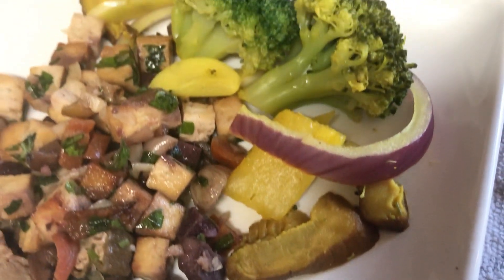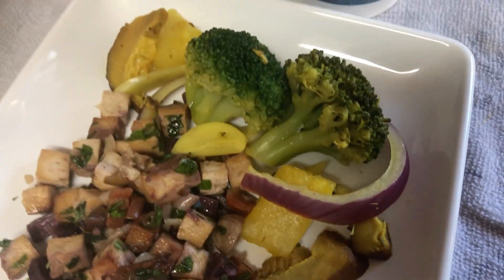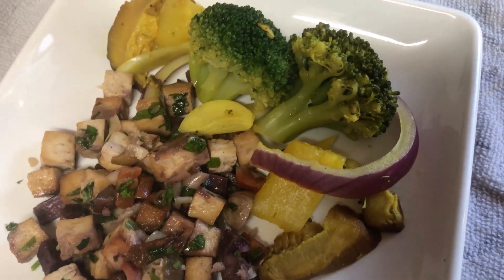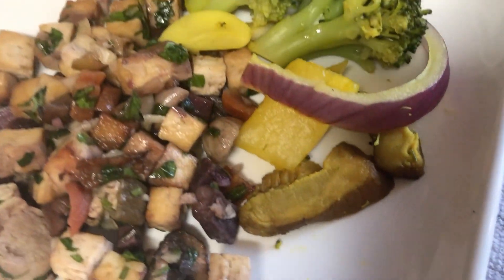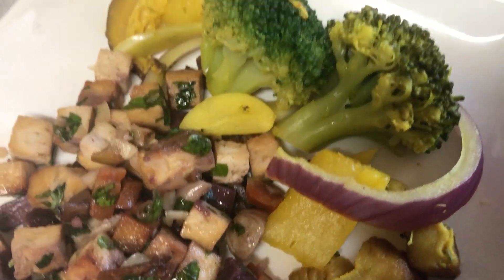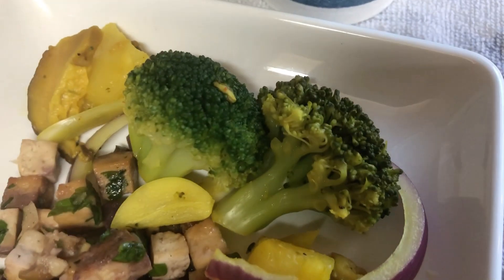That broccoli came from a vegetable side dish made of broccoli, garlic, red onion, pineapple, and shiitake mushrooms. There are so many health benefits — the shiitake, the bromelain from pineapple, allicin from garlic, sulforaphane from the cruciferous vegetables, and so on.